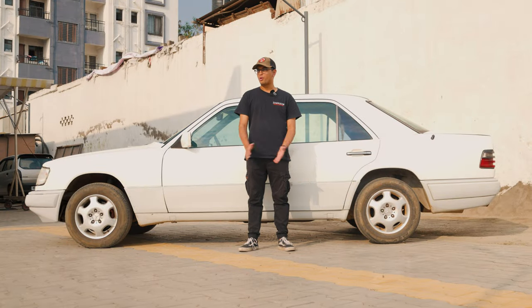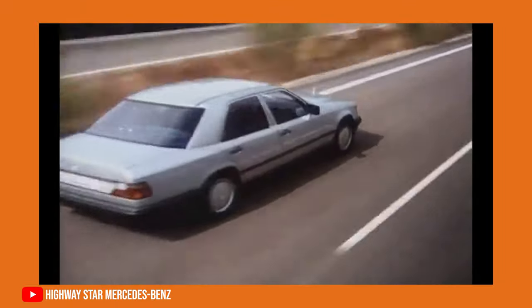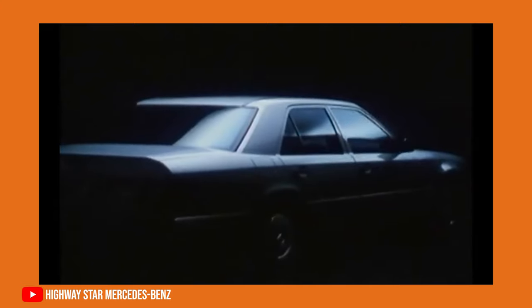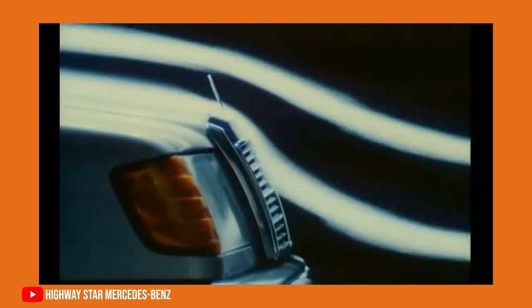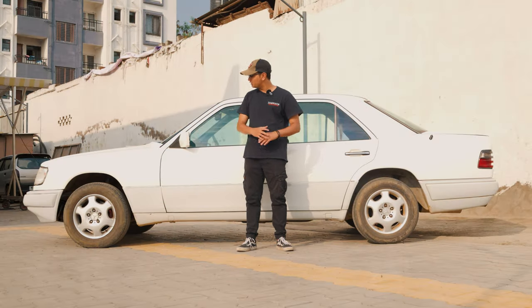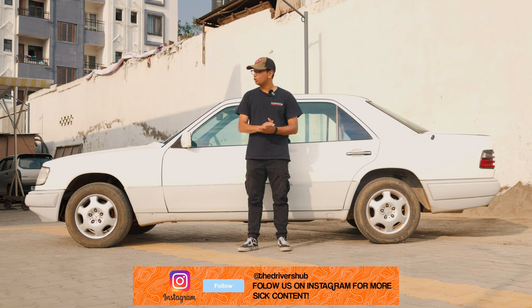The W124 is probably one of the most recognisable Mercedes-Benz models that Mercedes or Daimler have ever made. Before everything got smooth, curvy and very over the top with Mercedes-Benz, they used to look timeless and classic. I think the W124 is one of the best examples of that. It has the classic three-box sedan shape that was very famous back in the day and it looks very classy, very elegant.